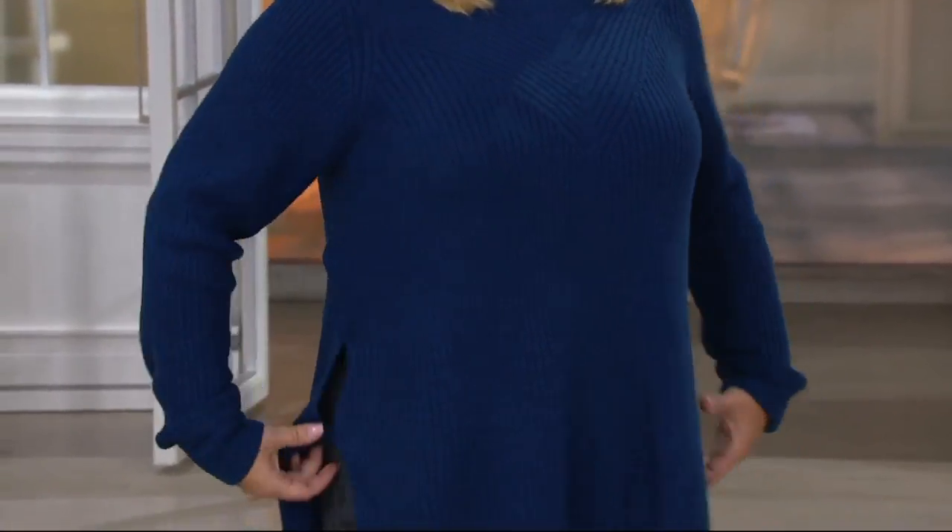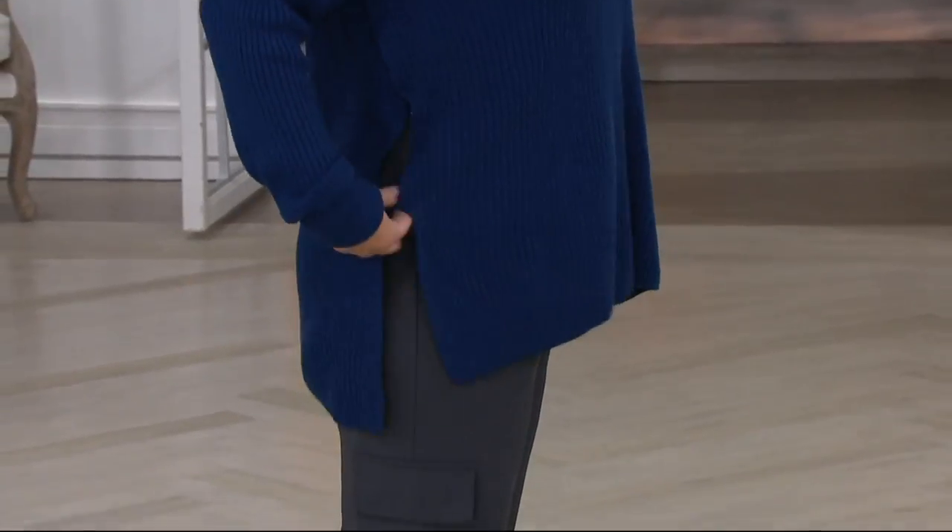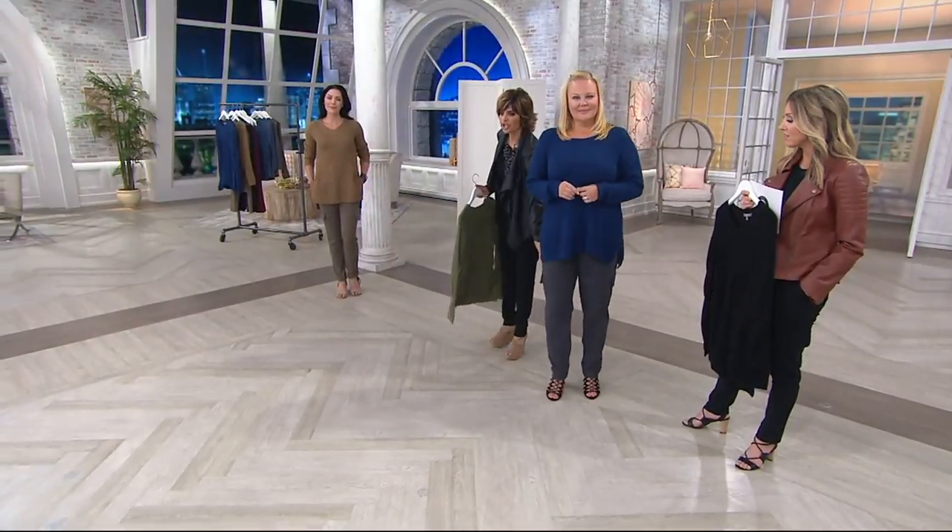And look at the sleeve. Can we see the side, Jackie? Look at that — how cute is that! So pretty. It's 100% acrylic, so that softness is there.